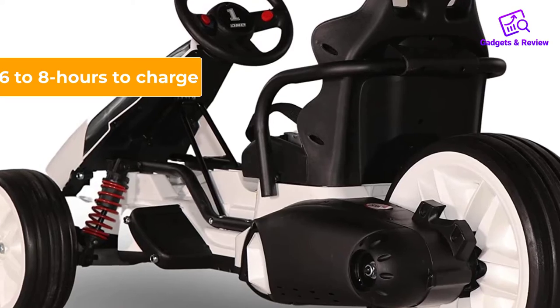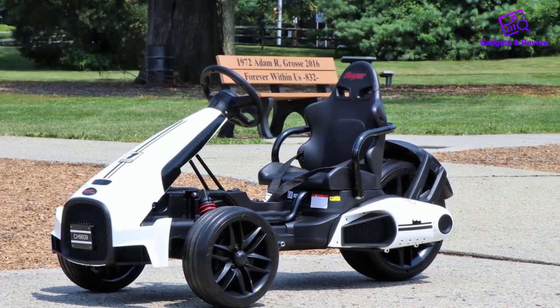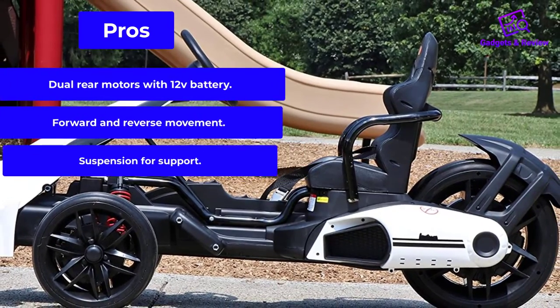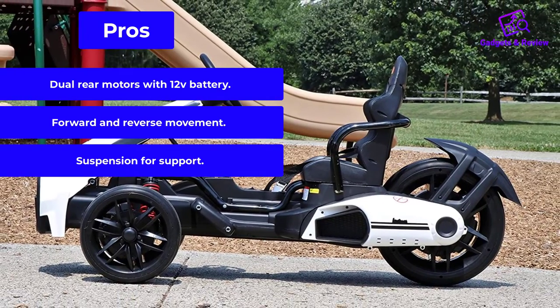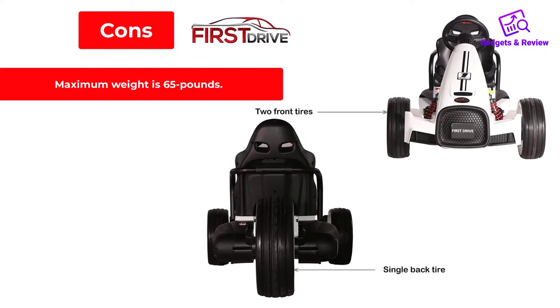It takes about 6-8 hours to charge, so make sure to plug it in after each use. With its smaller dimensions and a weight of just 33 pounds, it's relatively easy to stow away in your vehicle and take it anywhere. Pros: dual rear motors with 12V battery; forward and reverse movement; suspension for support. Cons: maximum weight is 65 pounds.